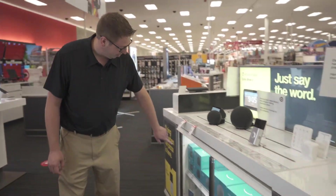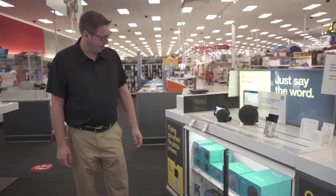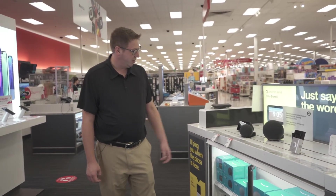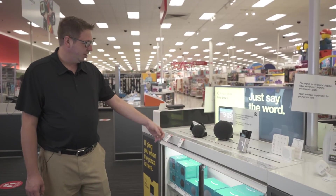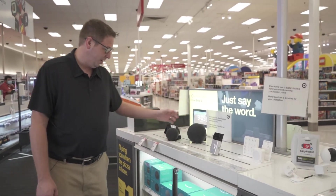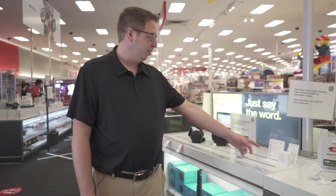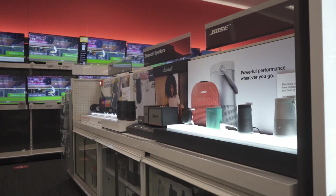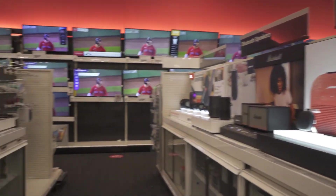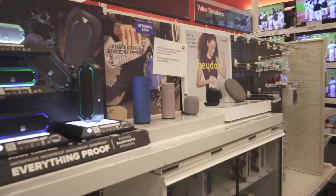It looks like they do still have that last generation Echo Dot, which is still really good, and then the newer sphere variety, as well as the fourth gen Echo — the big one — and the Ring Security System. They're also going to have all of your streaming options here including Fire TV.